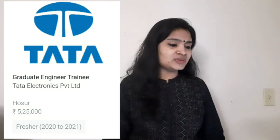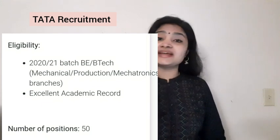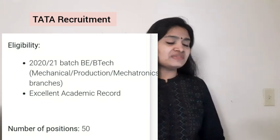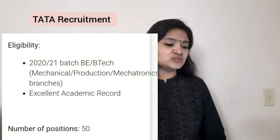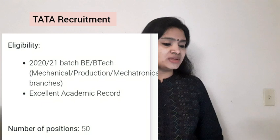Now let us see the eligibility criteria. They are recruiting both the 2020 and 2021 batch, that is freshers. The branches they are recruiting are B.Tech Mechanical, Production, and Mechatronics. Specifically only those branches are eligible to apply. They are also asking for excellent academic scores. The number of positions is 50.